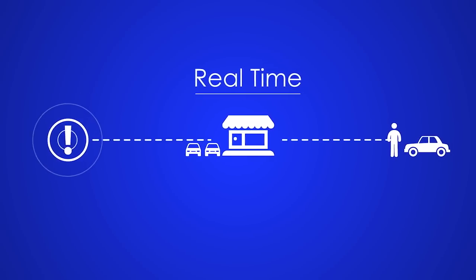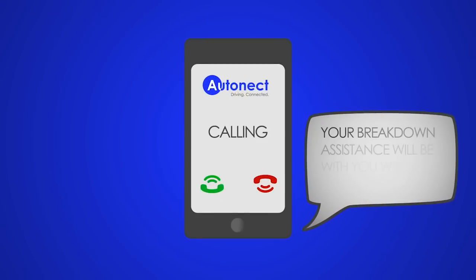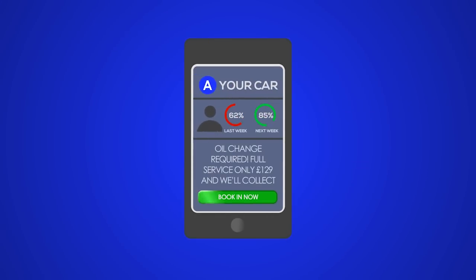Autonect then alerts the appointed dealer or breakdown network in real-time so they can communicate solutions back to the driver of the vehicle via phone, SMS, or within the Autonect app itself.